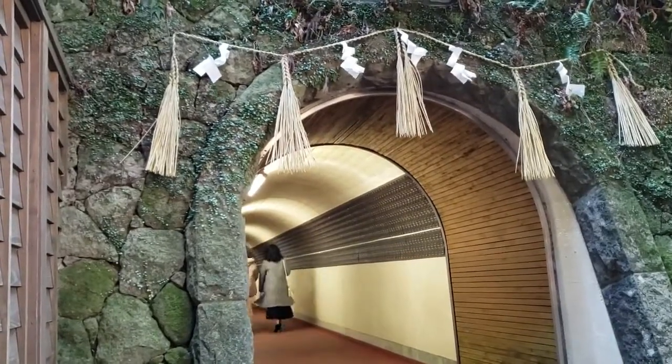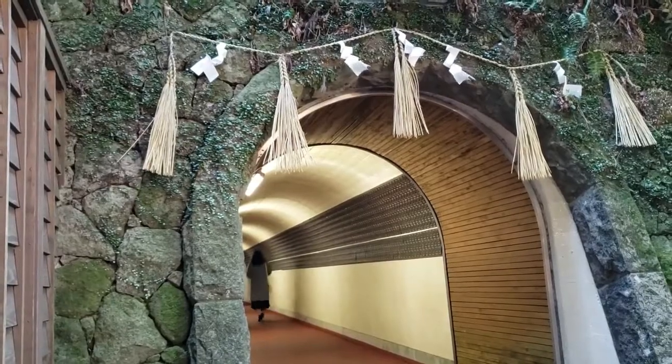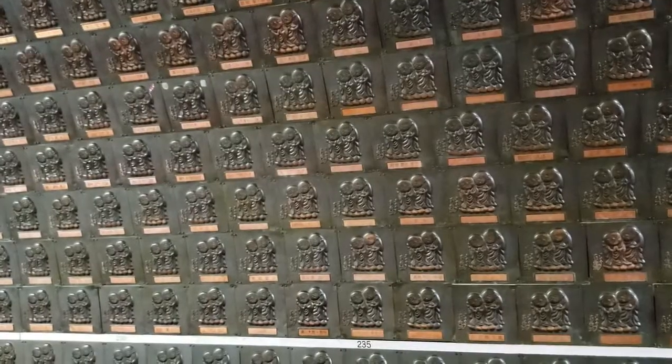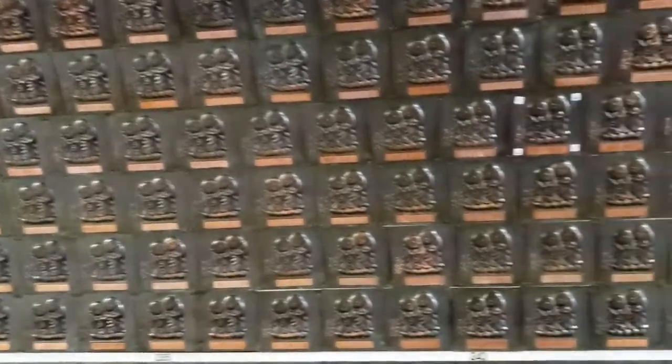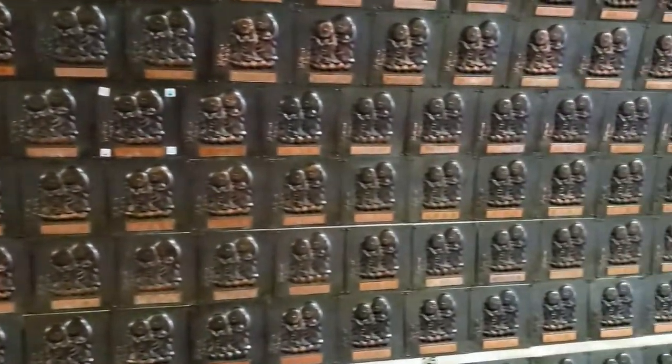Here we have the tunnel to connect to the Reclining Buddha. On the walls of the tunnel there are so many plates with some names on them.